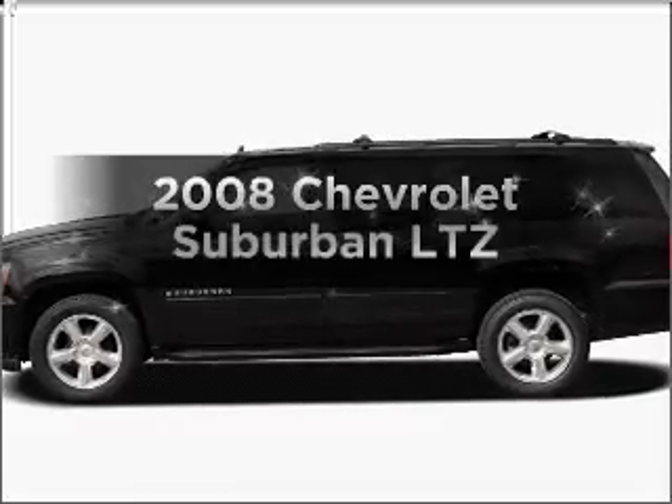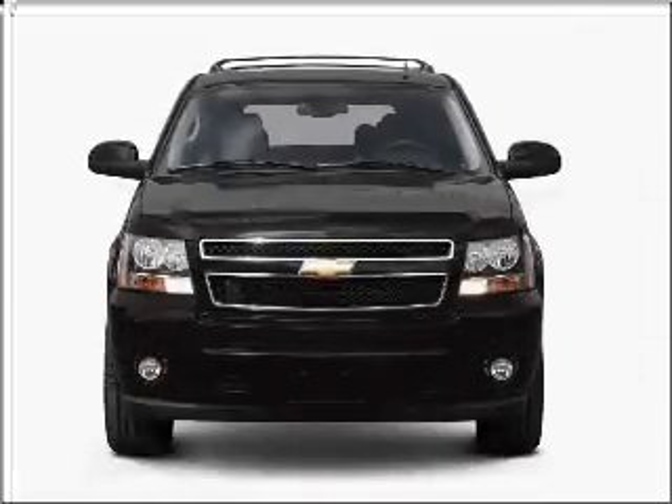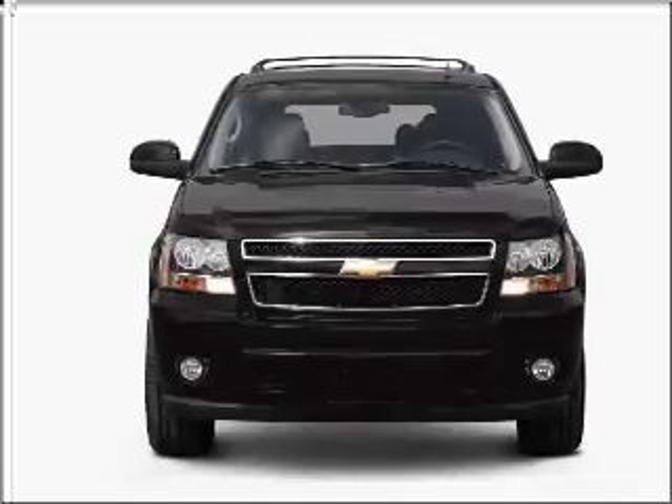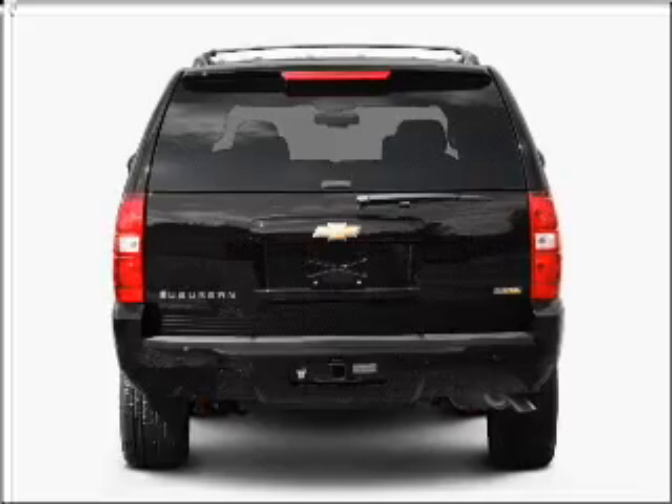Get noticed in this 2008 Chevrolet Suburban. Travel the roads in style and comfort in this great vehicle, with a powerful 8-cylinder engine that responds smoothly to its automatic transmission.